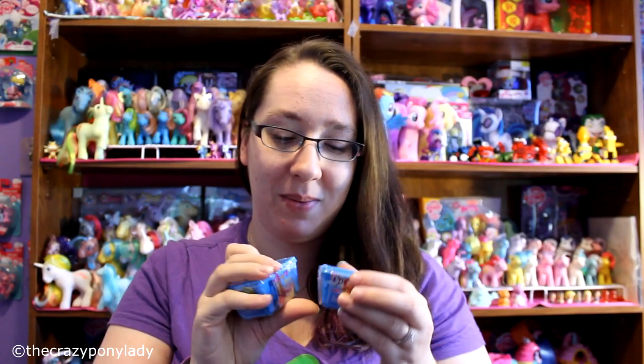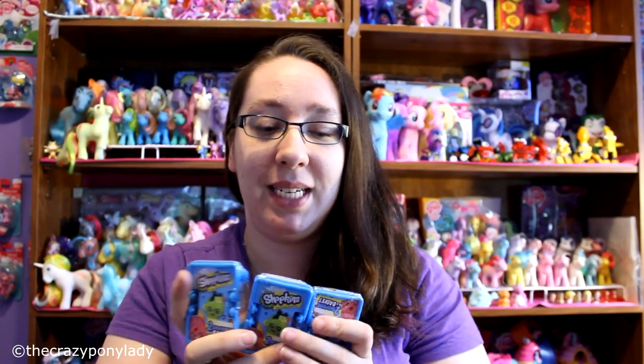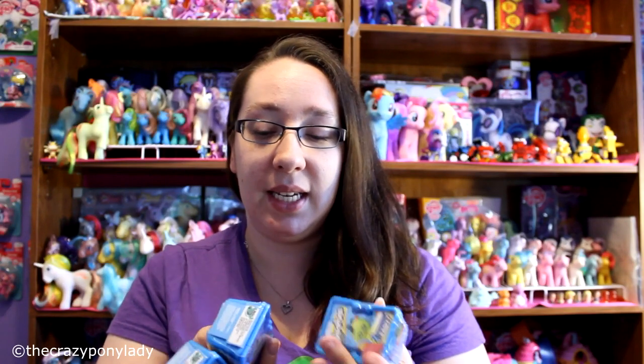I'm going to open up five of these on camera. I wonder if I'm going to get one of the ultra rare ones. I did get one glitter one last time, so I'm hoping to get a glitter one this time. They don't list odds like one out of five or one out of ten, so I'm not sure.